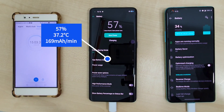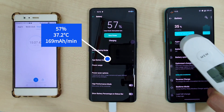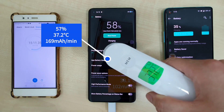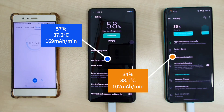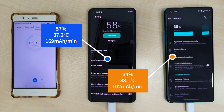Going on another five minutes later, the OPPO Find X2 Pro is already at 57% at a temperature of 37.2 degrees and a charge rate of 169mA per minute. The OnePlus 8 Pro is at 34% with a temperature of 38.1 degrees and a charge rate of 102mA per minute.